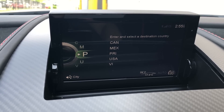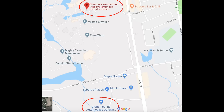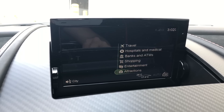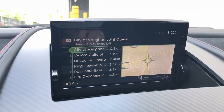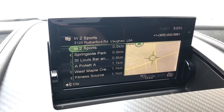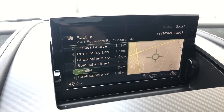Another interesting item in the navigation system — under points of interest, you have several categories to choose from. I start with attractions. Interestingly, we are literally next to a theme park called Canada's Wonderland with roller coasters, and yet the first attraction that comes up is 'City of Vaughan joint operations.' I don't know what that is, but it doesn't sound like much of an attraction. Also, under entertainment, one of the things they list is a fitness center. I personally am not entertained when I'm working out, but maybe some of you are.